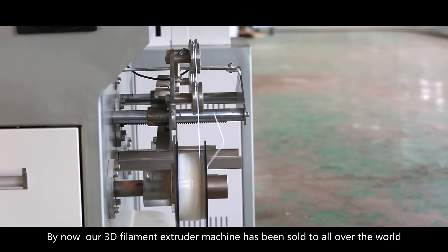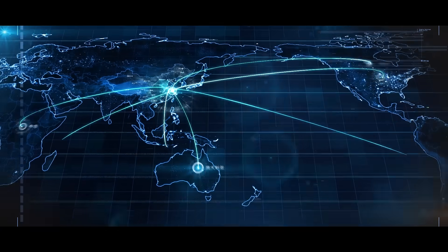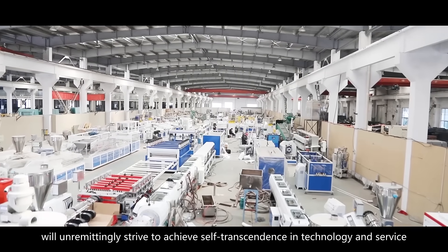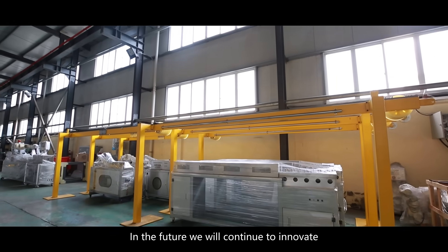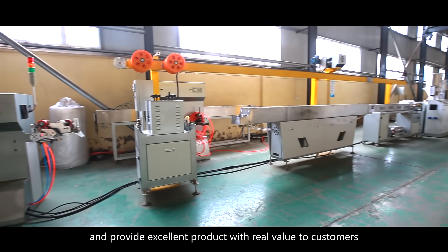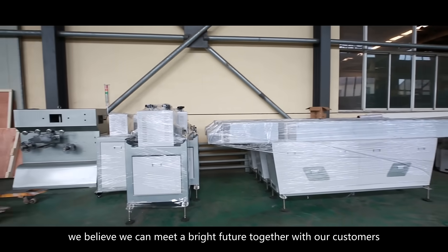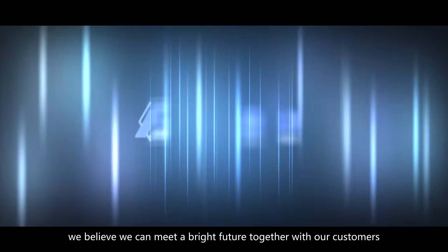By now, our 3D filament extruder machine has been sold all over the world. Zhang Jiagang Friend Machinery Company Limited will unremittingly strive to achieve self-transcendence in technology and service. In the future, we will continue to innovate and provide excellent products with real value to customers. With advanced technology, quality products, and perfect service, we believe we can meet a bright future together with our customers.